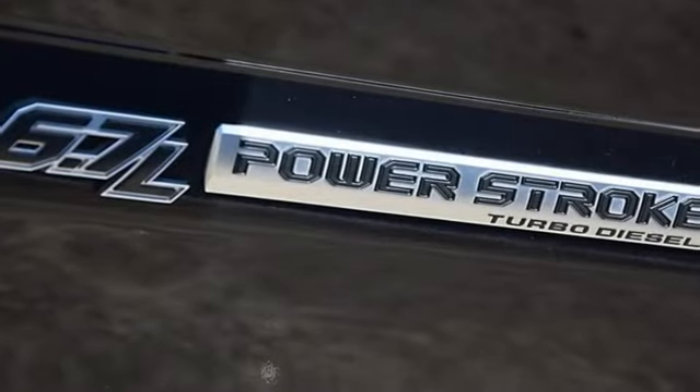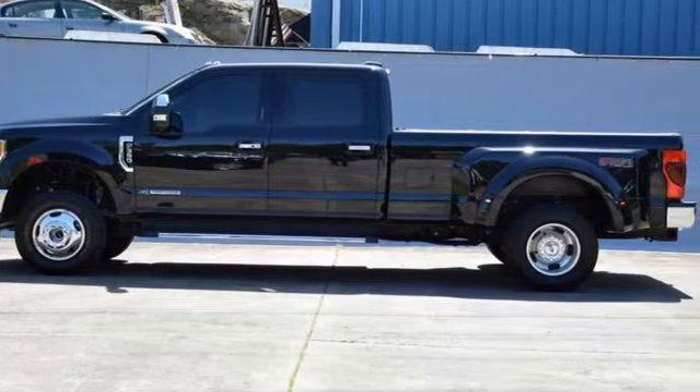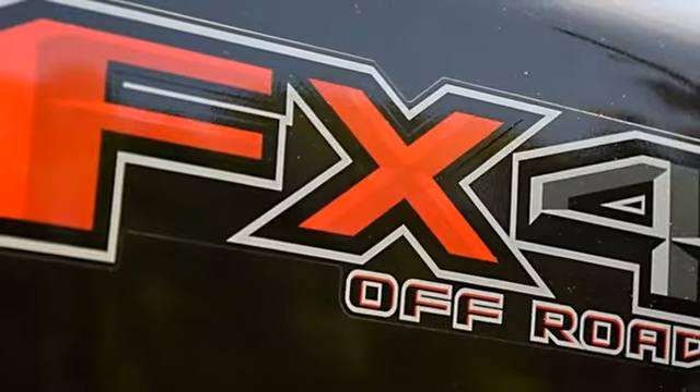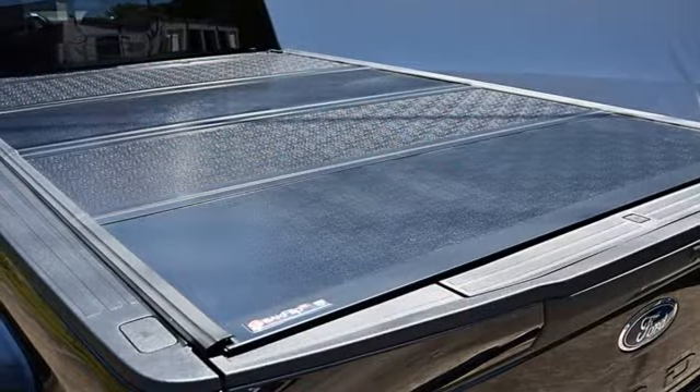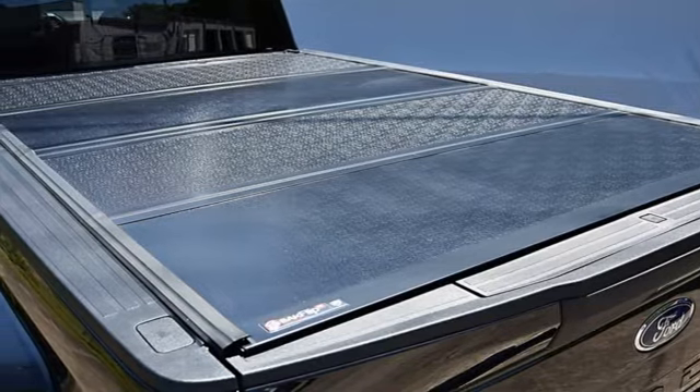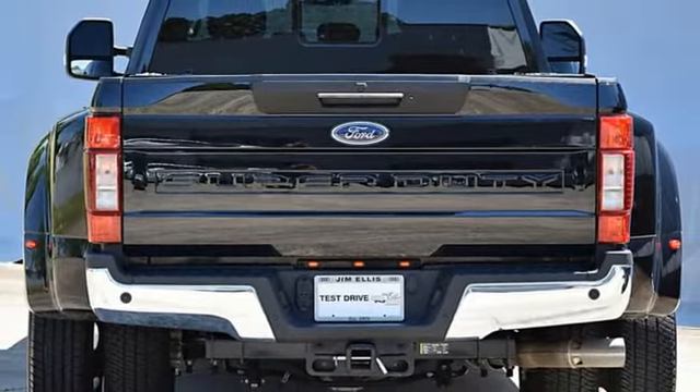V8 engine, 4-wheel drive, automatic transmission, trailer brake controller, streaming audio, remote engine start smart device, dual zone climate control, mirror mounted spot lights, electronic shift on the fly, rear parking sensors and Wi-Fi hotspot.